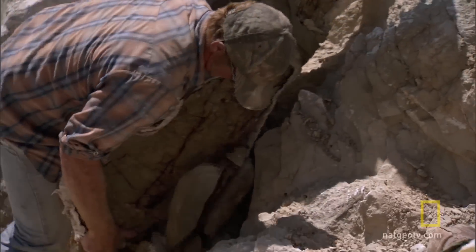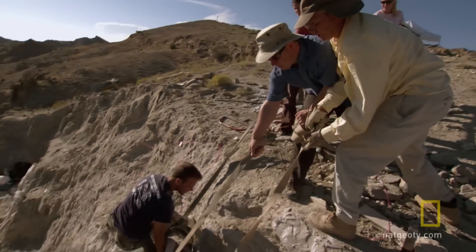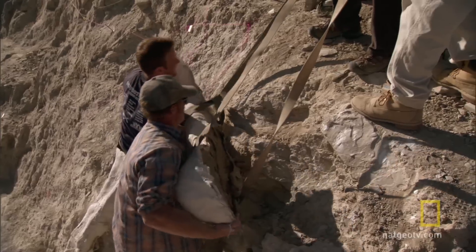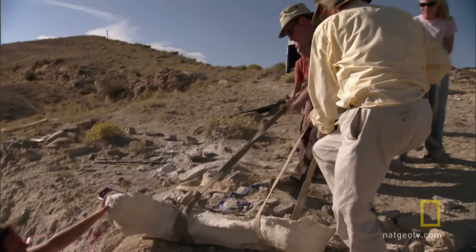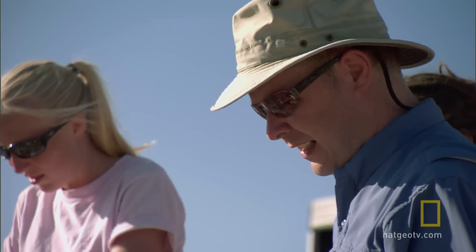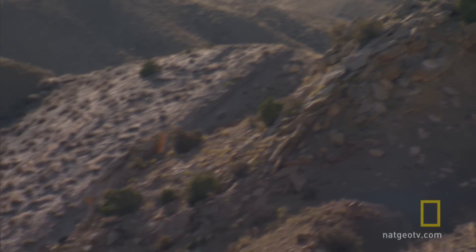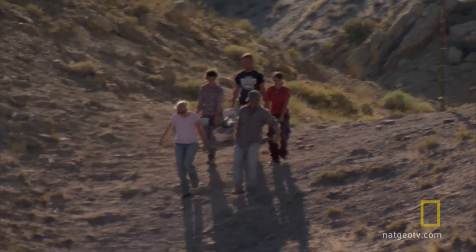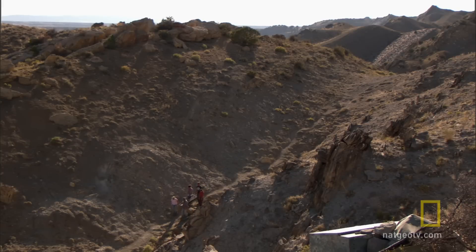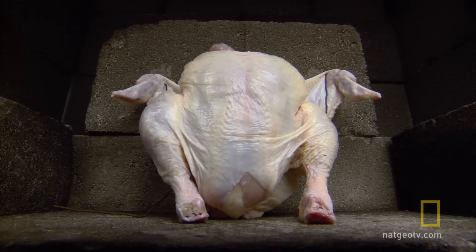Phil's used to wrestling with big problems. He wants to flesh out the bones of one of the world's largest dinosaurs. Phil aims to cover a model with scientifically accurate dinosaur skin. He'll need all his forensic technology because 80 million years of geological history is bad for the complexion, as this chicken's about to discover.